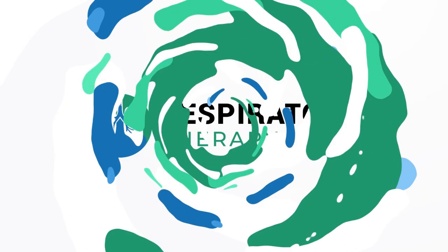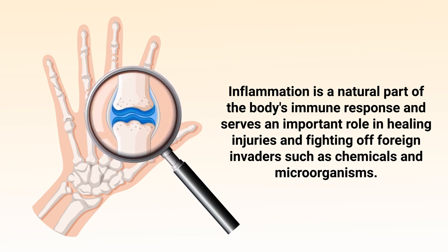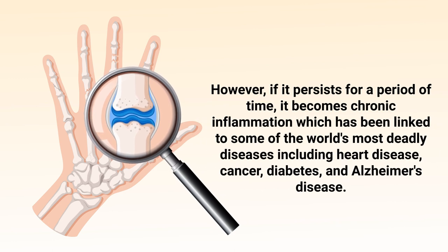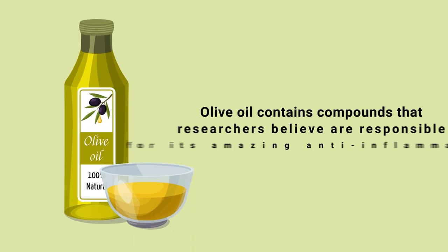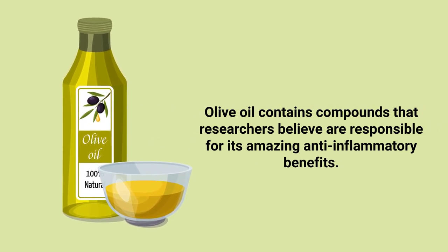First and foremost, you should know that inflammation is a natural part of the body's immune response and serves an important role in healing injuries and fighting off foreign invaders such as chemicals and microorganisms. However, if it persists for a period of time, it becomes chronic inflammation, which has been linked to some of the world's most deadly diseases, including heart disease, cancer, diabetes, and Alzheimer's disease.